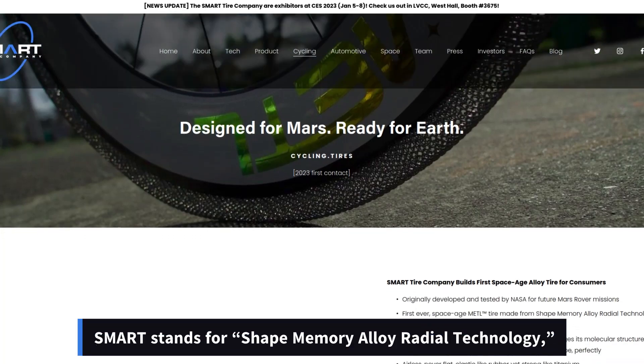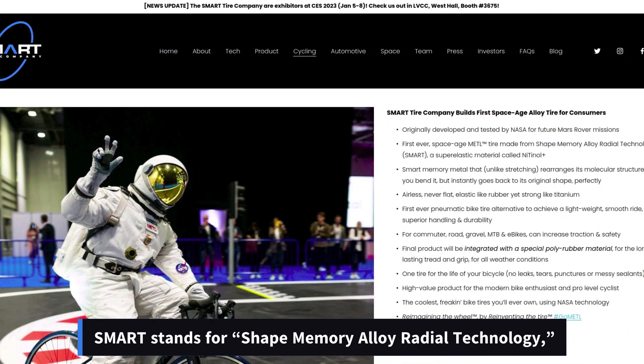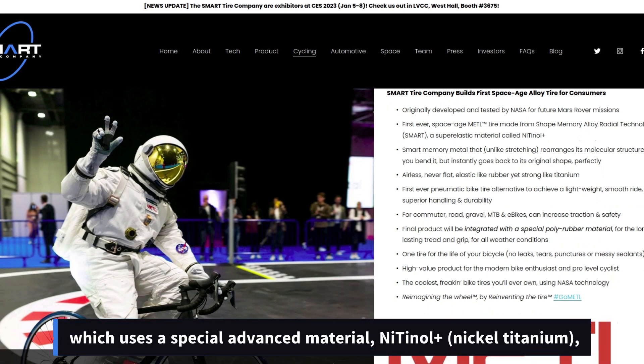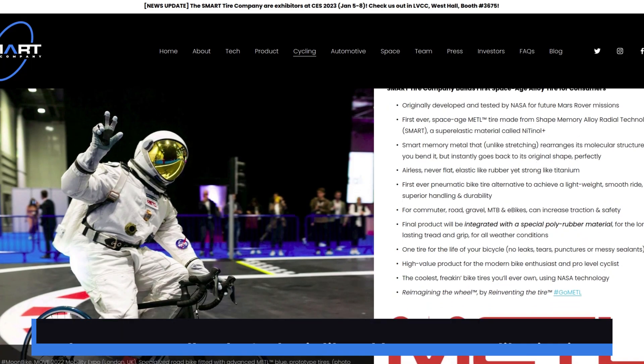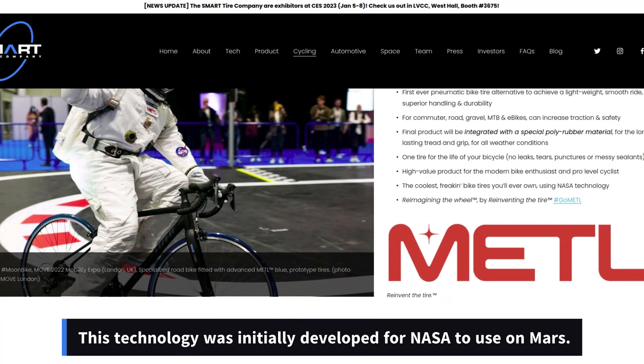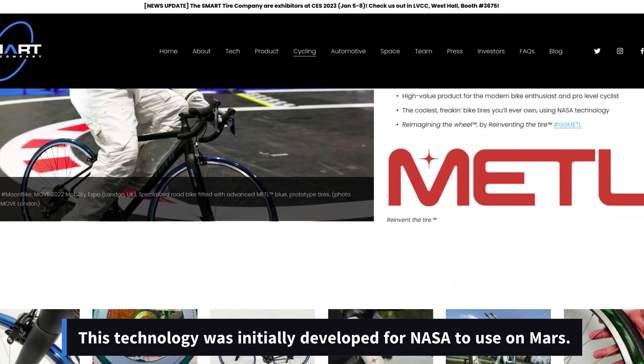SMART stands for Shape Memory Alloy Radial Technology, which uses a special advanced material — Nitinol Plus — a nickel-titanium shape memory alloy that's elastic like rubber yet strong like titanium. This technology was initially developed for NASA to use on Mars.